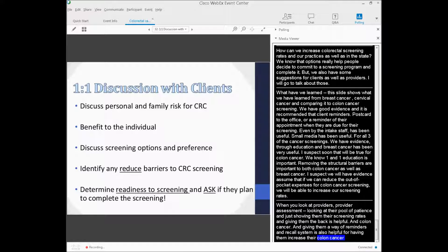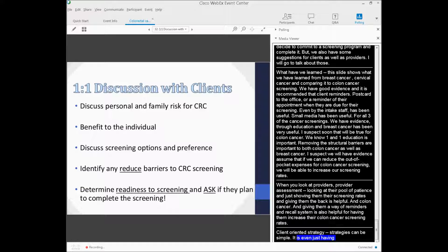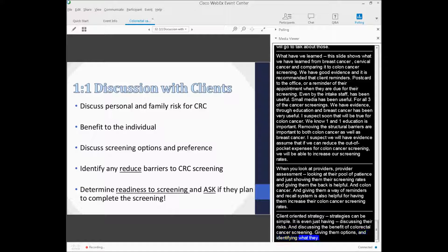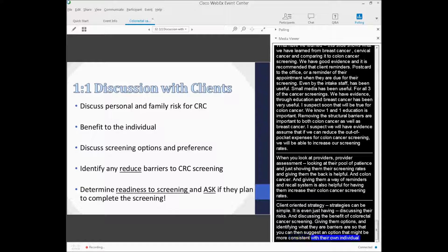Client-oriented strategies can be simple — discussing their risks, discussing the benefit of colorectal cancer screening, giving them options, and identifying their barriers so that you can suggest an option that might be more consistent with their own individual feelings about screening.